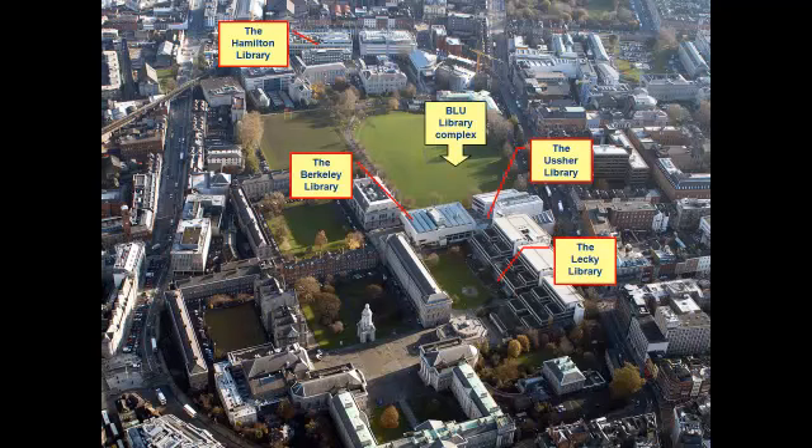The Hamilton Library is in the Hamilton Building at the east end of campus, and this library houses books for science subjects. There is another library off campus at St James's Hospital that houses books for health science subjects.